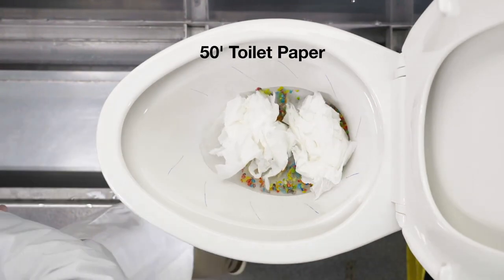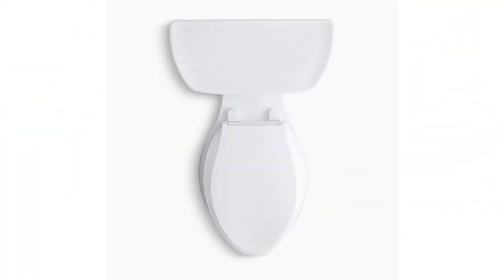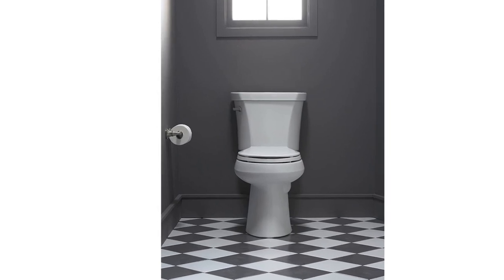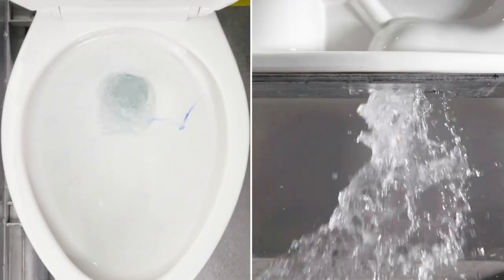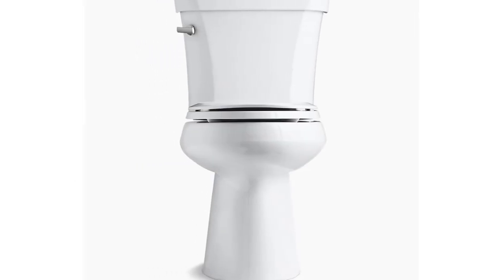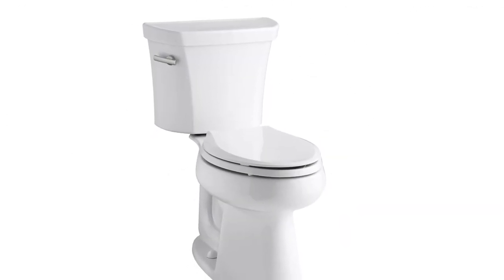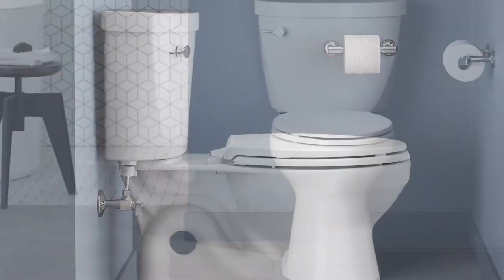The Kohler 1.6 GPF Toilet comes with a K-4468 toilet tank and a K-4199 comfort height toilet bowl, offering a complete and coordinated look for your bathroom. The toilet also includes a soft, dampened sponge or cloth for cleaning, ensuring that surfaces are cleaned without abrasive materials that can damage the toilet. Additionally, this toilet comes with a one-year limited warranty, providing peace of mind and protection against any manufacturing defects.